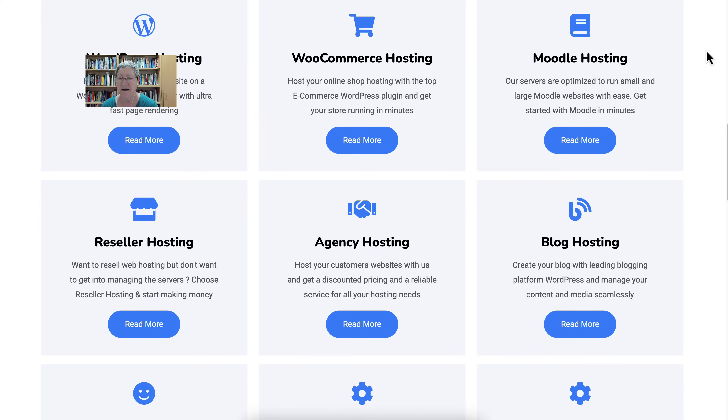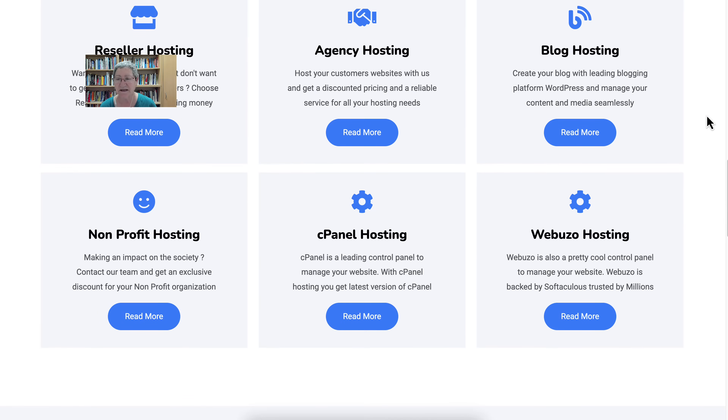I don't get paid for this video at all. It's my choice and my words. So come to me for questions and comments. Notice there's also agency hosting, blog hosting, cPanel — which is what I have — Webuzo hosting, and non-profit hosting.